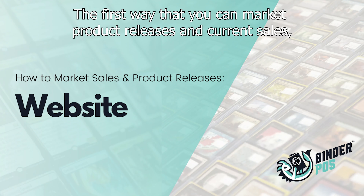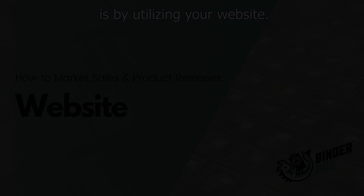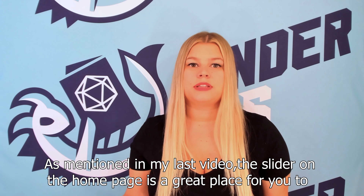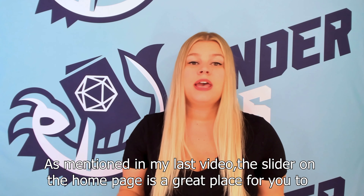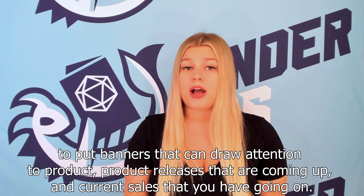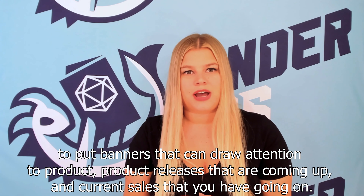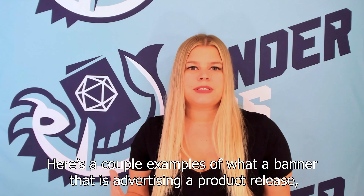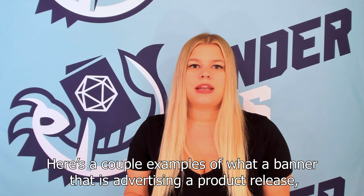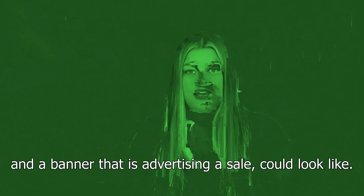The first way that you can market product releases and current sales is by utilizing your website. As mentioned in my last video, the slider on the homepage is a great place for you to put banners that can draw attention to product releases that are coming up and current sales that you have going on. Here are a couple of examples of what a banner advertising a product release and a banner advertising a sale could look like.